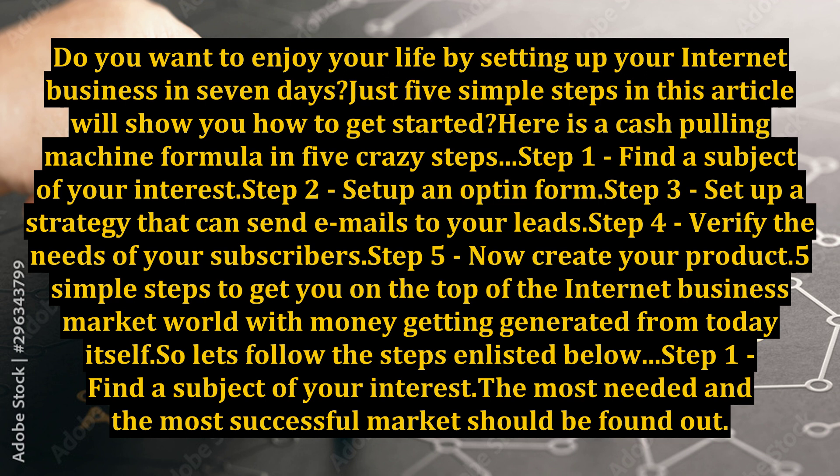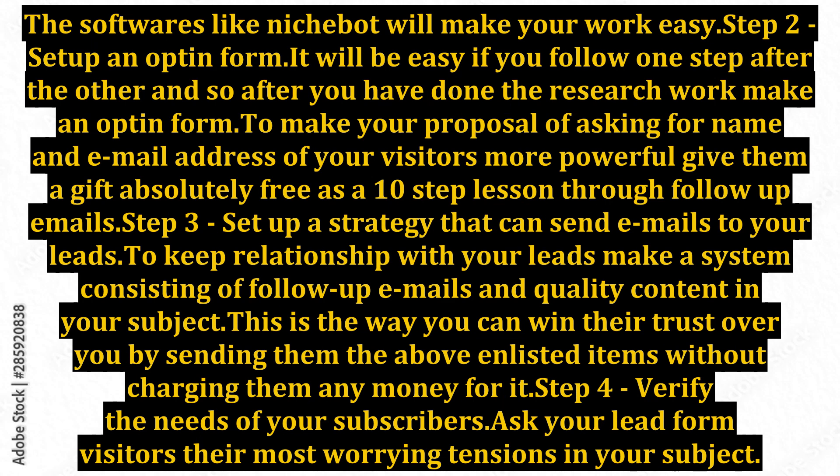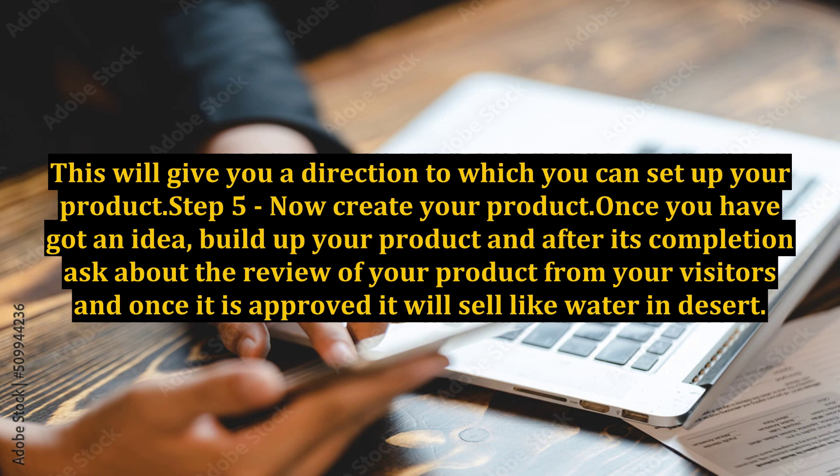Step 1: Find a subject of your interest. The most needed and the most successful market should be found out. This will give you a direction to which you can set up your product.